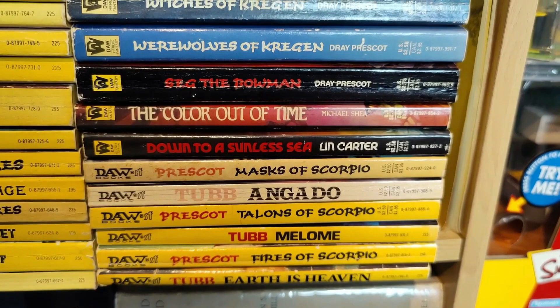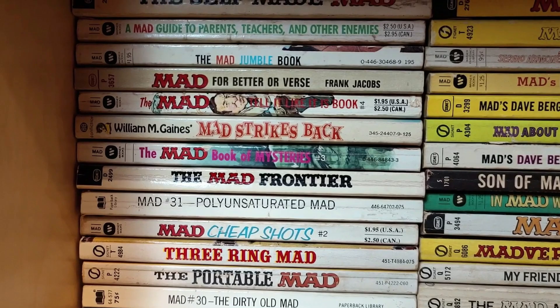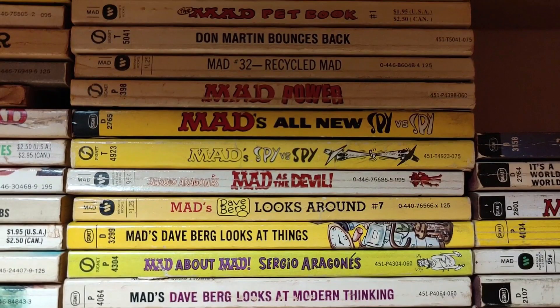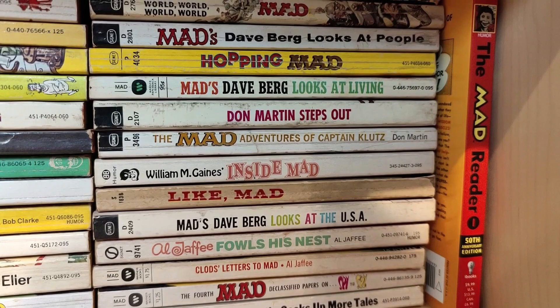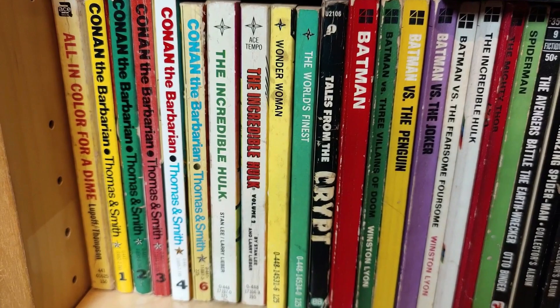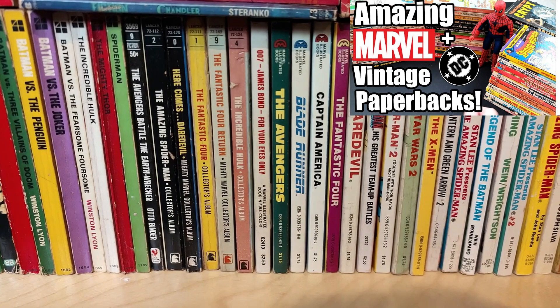Here's my little run of vintage MAD paperbacks, predominantly from the 60s up to the mid-70s. I've got most of the ones I enjoyed reading as a kid that came my way — Spy vs. Spy and things like that. Great fun, but once again you don't often see them out and about anymore. Then these are my comic-book related paperbacks — generally comic strips inside in paperback size, early graphic novels. I've done a video dedicated to these on the channel — I think they're fascinating and I love them.